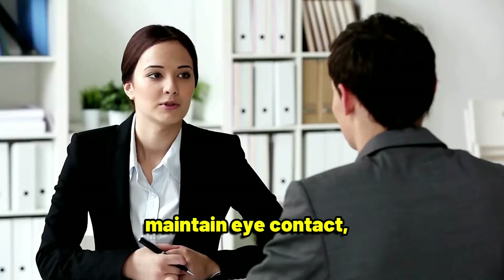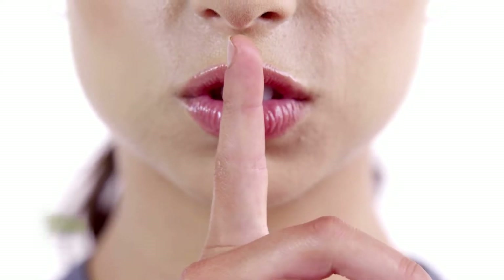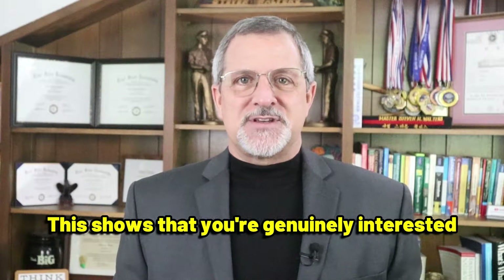Nod your head, maintain eye contact, and avoid interrupting. This shows that you're genuinely interested in what they have to say and helps build trust.